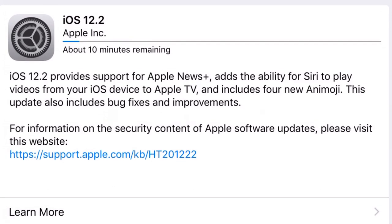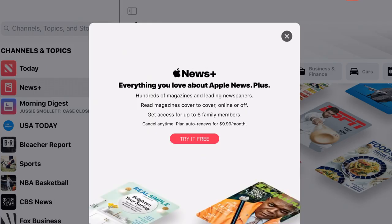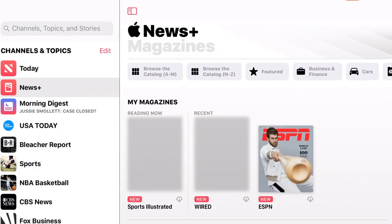Once the new software update is downloaded and ready to go, Apple lets you sign up for the new service. And they're even giving you a 30-day free trial, at least for now they are. After that, the service is $9.99 per month.